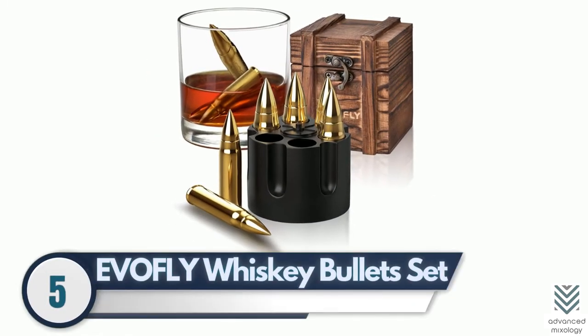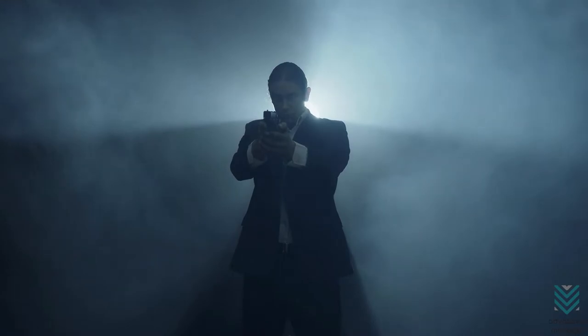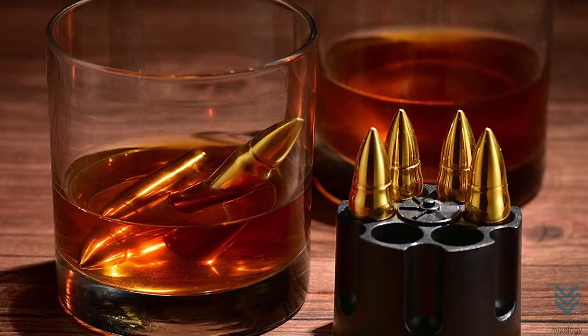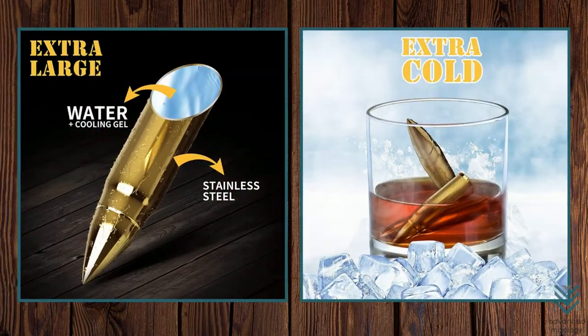Number 5: Evolfly Whiskey Bullets Set. Some people just want to be cool, like a secret agent who can shoot bullseyes without breaking a sweat, so on to the next closest thing — trying out the Evolfly Whiskey Bullets Set. But don't worry, these are not real bullets, although they sure look like one. The inside of this product contains cooling gel enclosed in stainless steel, which makes it safe for drinking any alcoholic beverage as long as you put it into your scotch glass first.